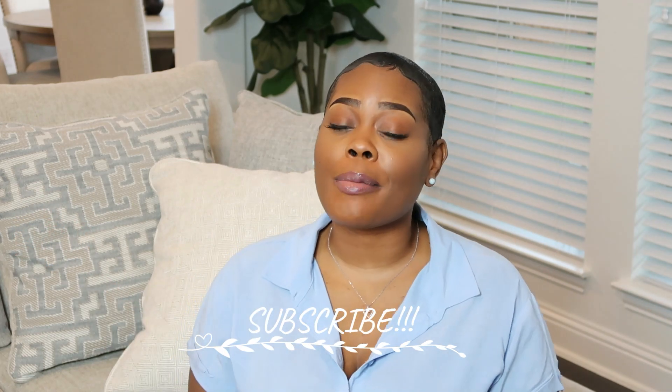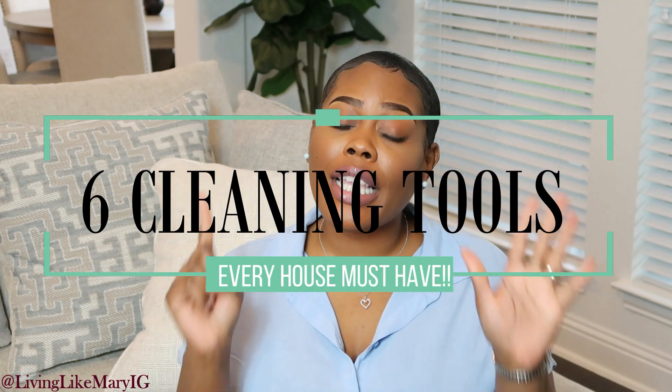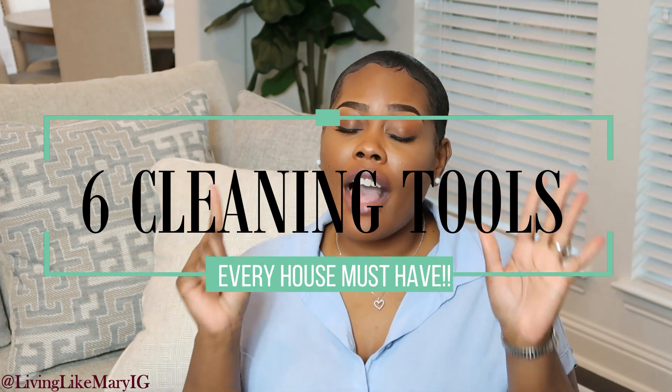Hey guys, welcome back to my channel. I hope you guys are well. If this is your first time seeing my face, I hope this video encourages you to subscribe and make sure you turn that notification bell on. We're going to get straight into the video today — we're going to be talking about my six favorite new cleaning items that I think every household should have.